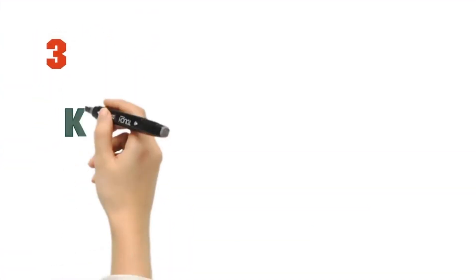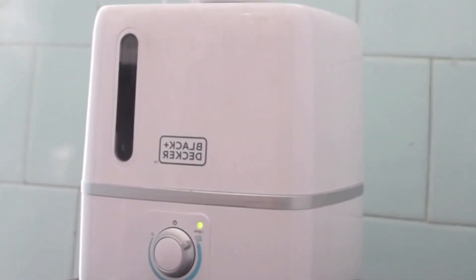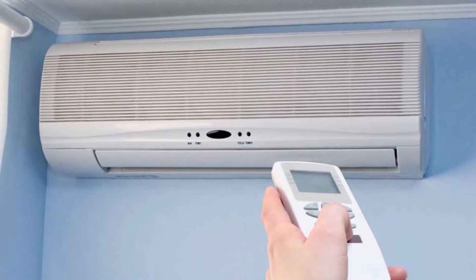Keep humidity low. Maintain a relative humidity level in your home of less than 45 percent. A fan or air conditioner can help reduce the humidity.